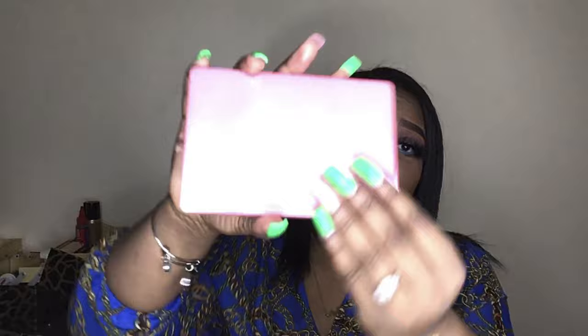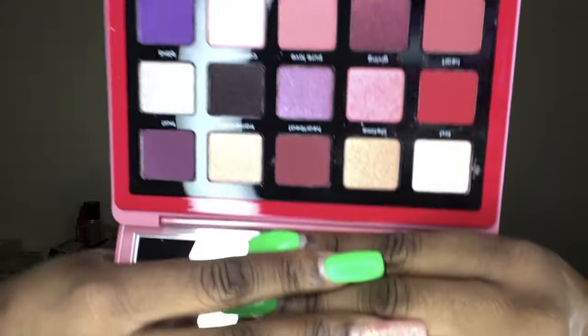I went ahead and got the Natasha Denona Love palette — this palette just launched around Valentine's Day and I got it because I've been seeing so much stuff about Natasha Denona. It has hard plastic packaging and comes with a very large mirror. Just see that red in here — I can't wait to get into these palettes. I'm about to be giving y'all so many different looks, put on your seat belt.